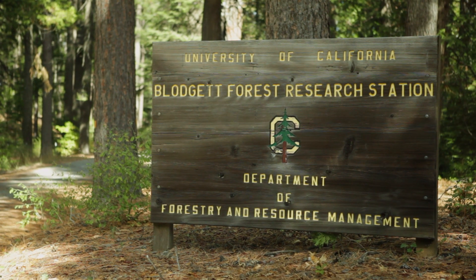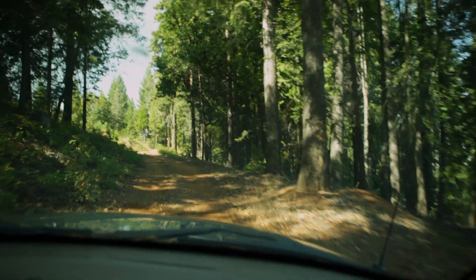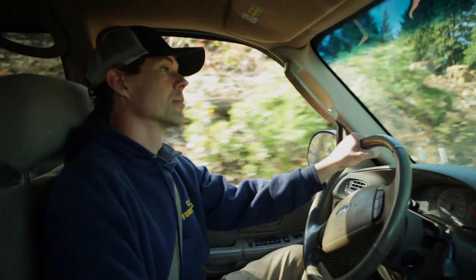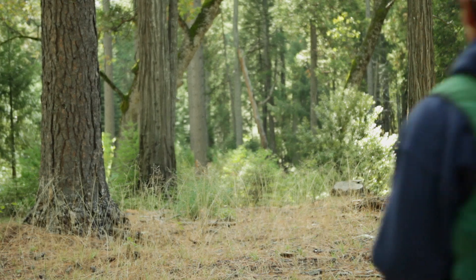The Blodgett Forest Research Station is owned by the University of California, managed by UC Berkeley within the College of Natural Resources. The central mission of Blodgett Forest is to facilitate research that improves the understanding and management of forests.